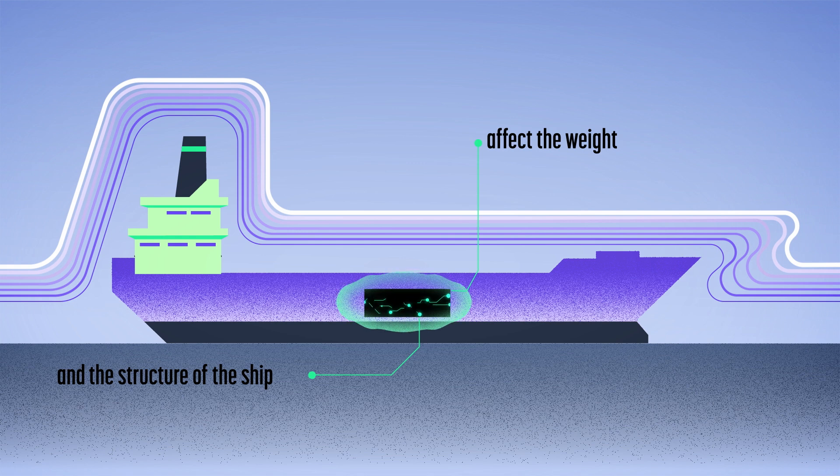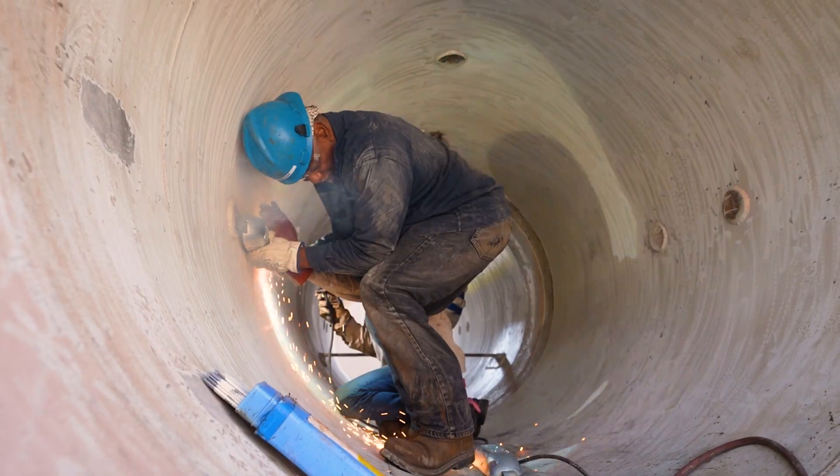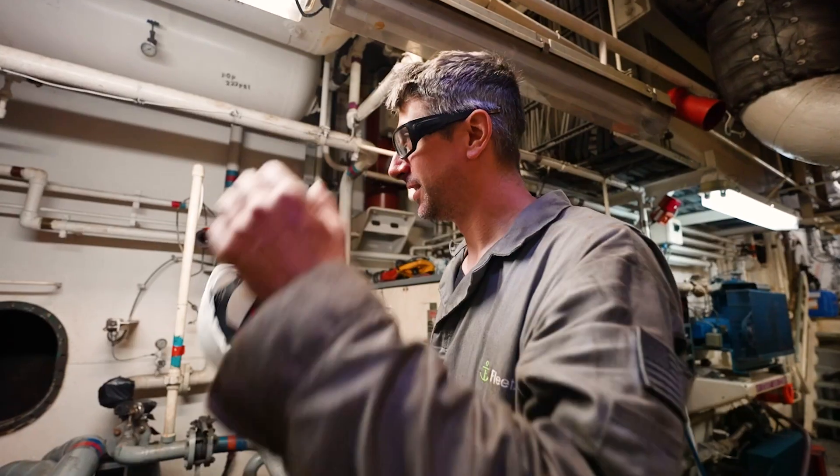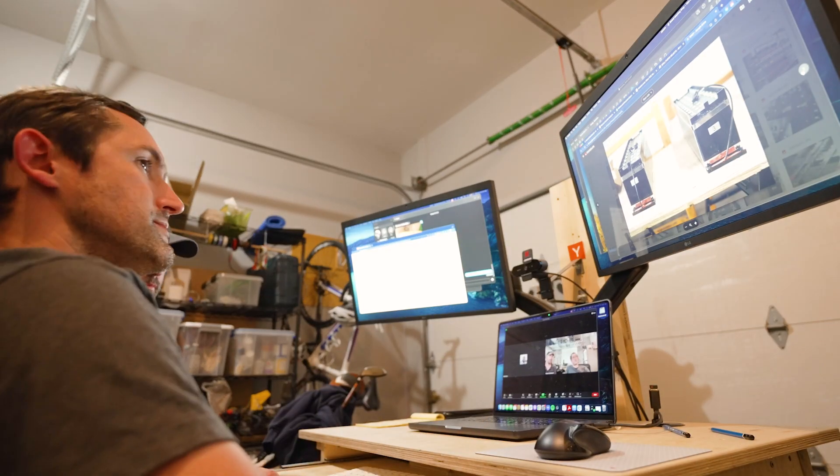Our batteries are designed to retrofit existing ships, but our goal as a company is to purpose-build ships. That's how you get the most out of the batteries — to purpose-build a ship around its propulsion system. Electric ships will be the ship of the future.